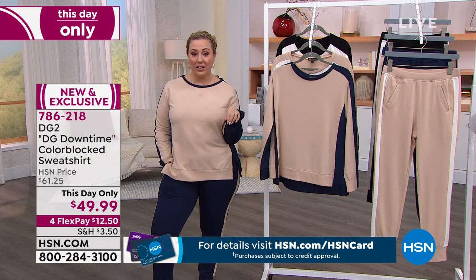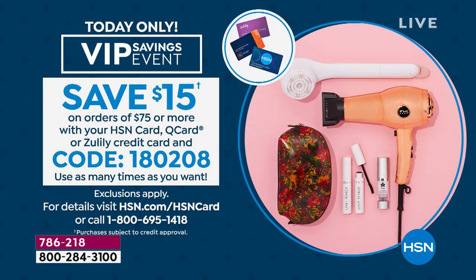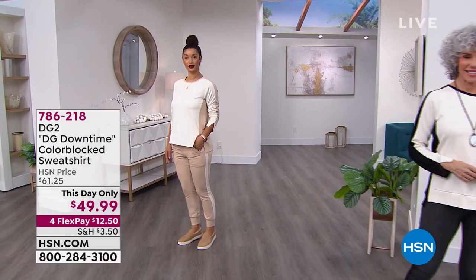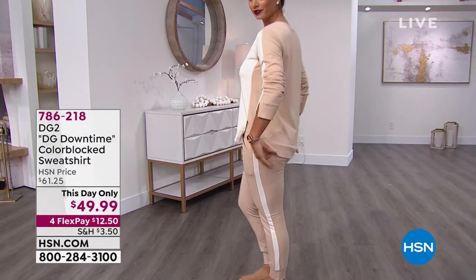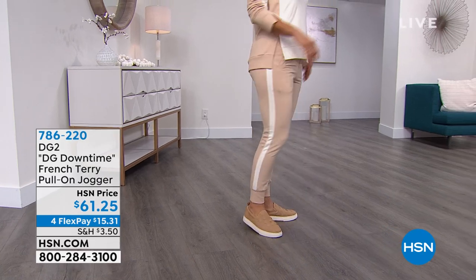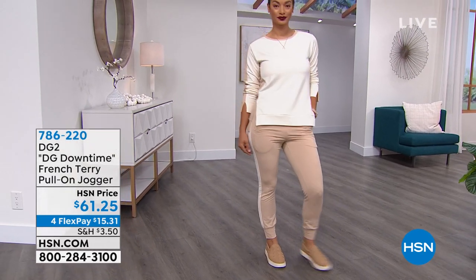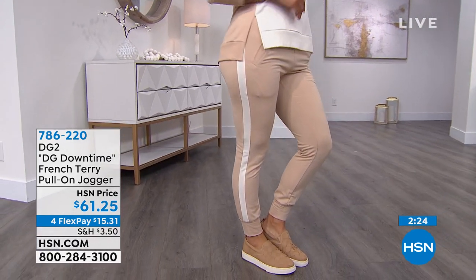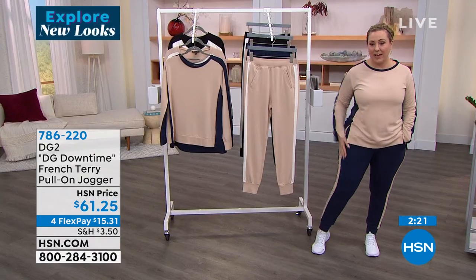Use your HSN card, Zulily card, or Q card — item number 1-8-0-2-0-8, get $15 off when you spend $75 or more. Available in sizes extra small through extra large, 1X, 2X, and 3X. The front is 25.5 inches in length, 27.5 inches in the back — a little longer in the back. The price is this day only — it's like a mini Today's Special. What I love about the jogger is the line down the side: so incredibly slimming.